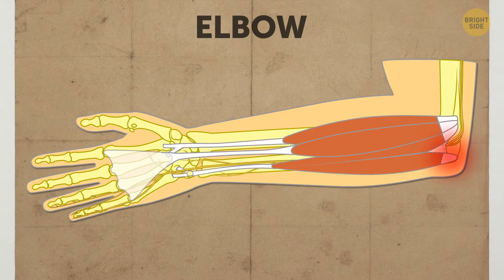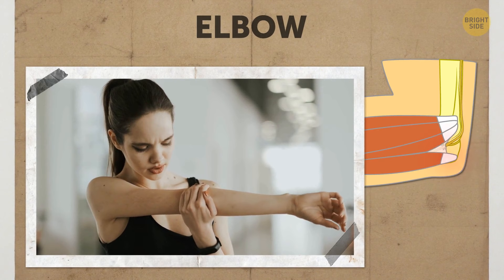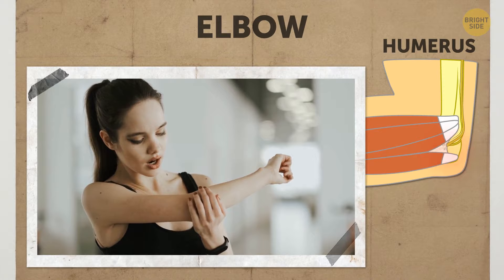When you hit the funny bone nerve, you feel sharp, piercing pain. The upper arm bone the nerve runs by is called the humerus. But the pain is clearly not humorous. It can be funny when it happens to someone else, though.